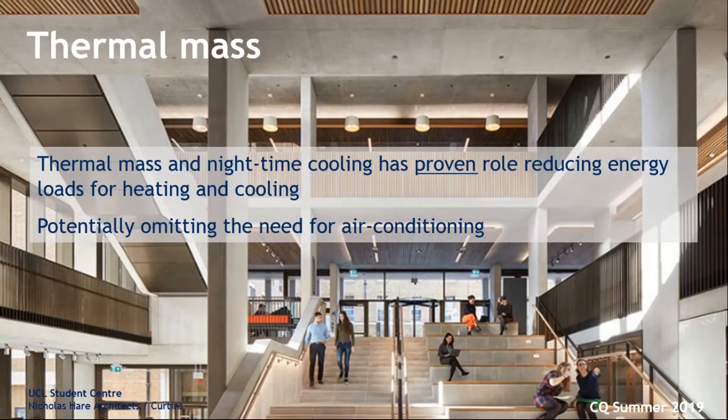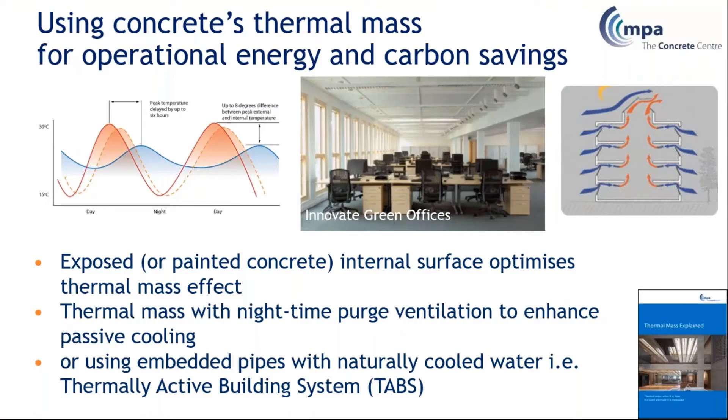Thermal mass is helping to significantly lower the carbon footprint over a building's whole life. Thermal mass and nighttime cooling has a proven role in reducing energy loads for heating and cooling, and in these buildings principally that was through reducing or eliminating the need for air conditioning. It does this by evening out the peaks and troughs of internal temperatures — you can see that on the wavy graph. It uses the exposed radiant cooling of the concrete surface on the inside of the building.